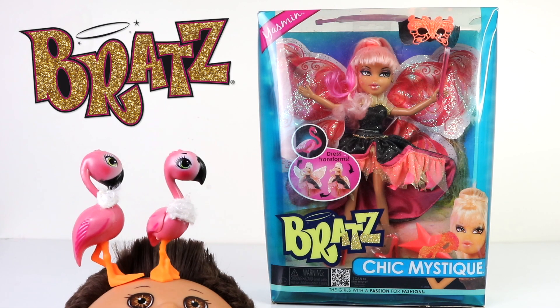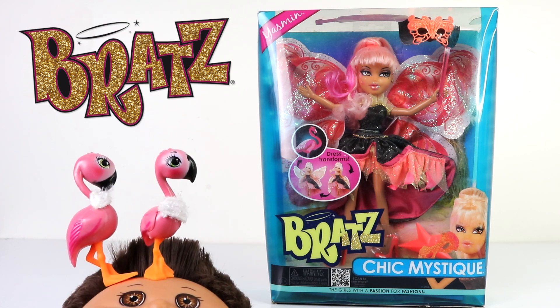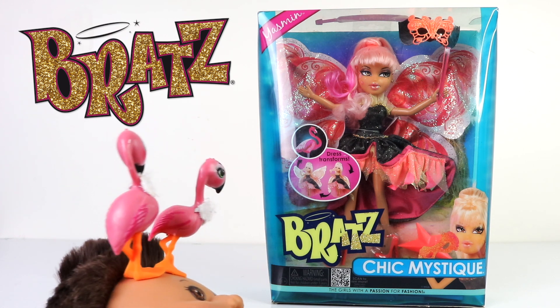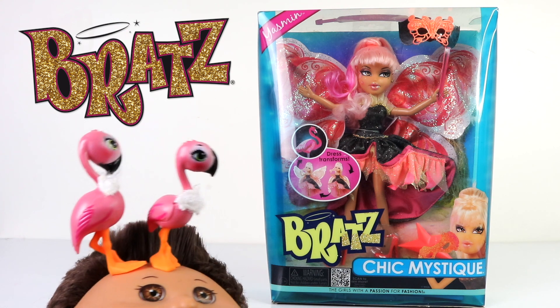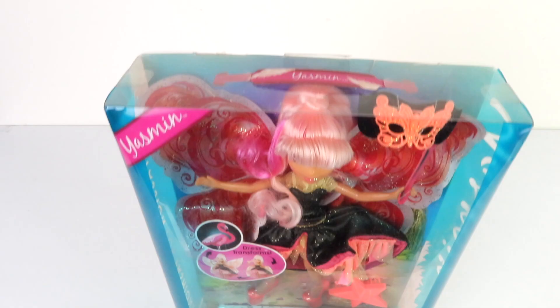Hey guys, welcome back! It's Mansel here along with baby Andreas, and in today's review we're going to be checking out another one of the Bratz dolls. This is Yasmin from Chic Mystique — she's one of the girls with a passion for fashion. She's an older doll from my collection that I've had for some time now, and she's one of many available on the line. Let's get started!